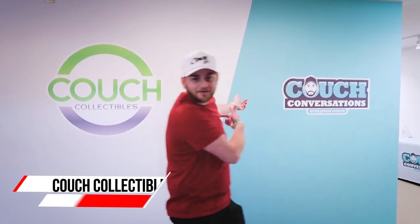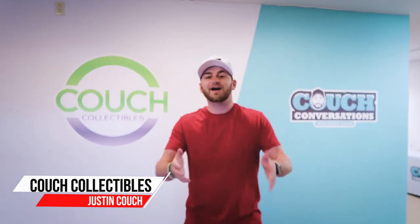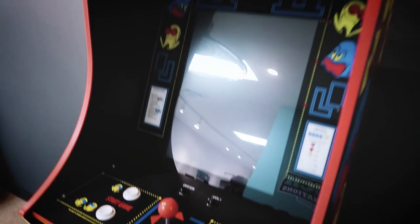Welcome back to Couch Collectibles and Couch Conversations — brand new headquarters, brand new office. Let's hop into it. We're going to take you guys on a tour. We got the Pac-Man machine over here. People come over, collaborations, YouTubers.